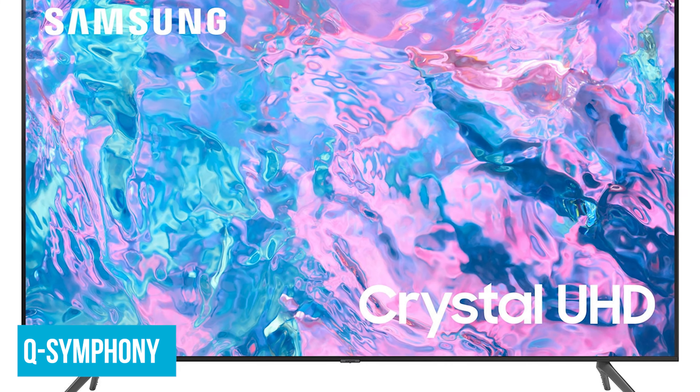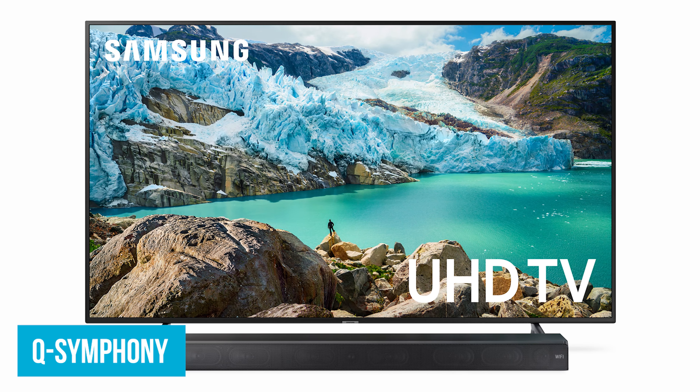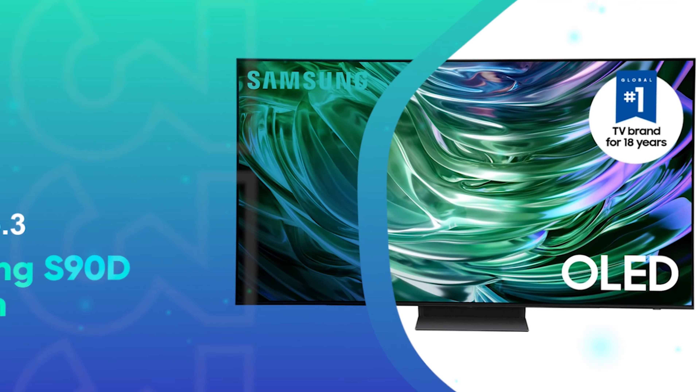And let's not forget Q-Symphony. Pair this TV with a compatible Samsung soundbar, and you'll get an enhanced audio experience. The TV and soundbar work together to deliver clear, powerful sound that fills the room.